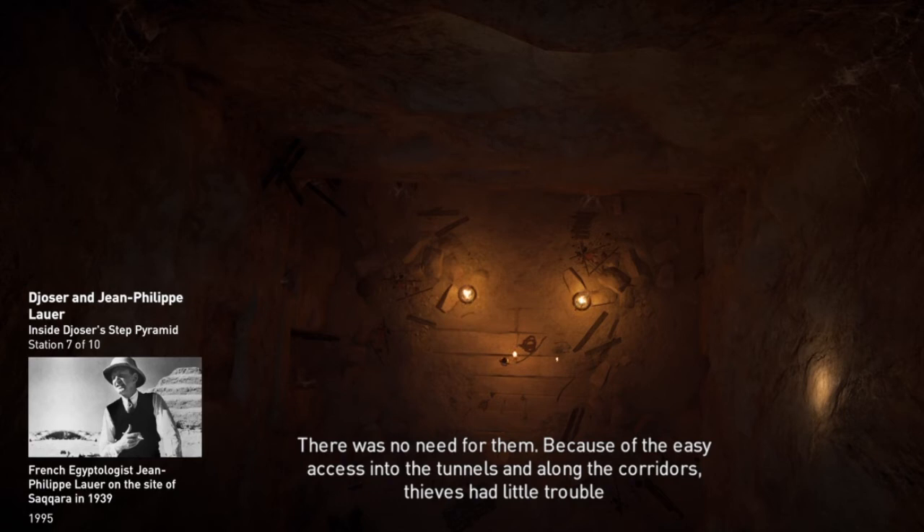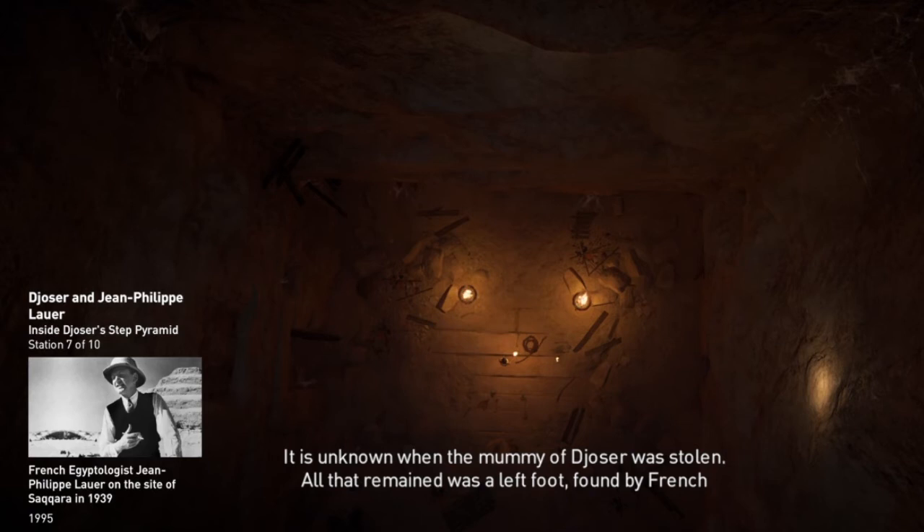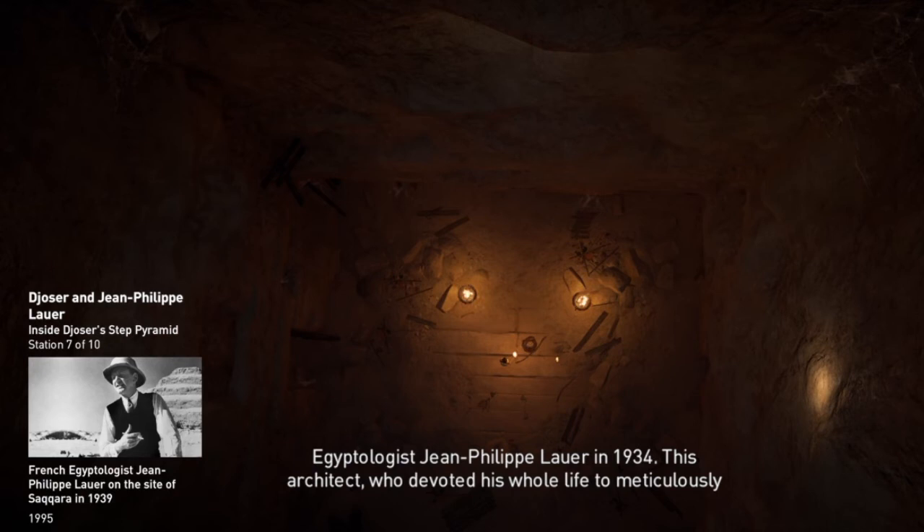It is unknown when the mummy of Djoser was stolen. All that remained was a left foot, found by French Egyptologist Jean-Philippe Lauer in 1934. This architect, who devoted his whole life to meticulously exploring the complex, believed it belonged to Djoser.